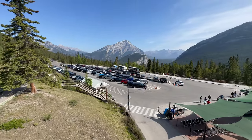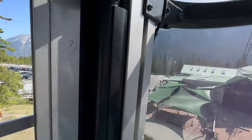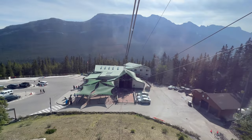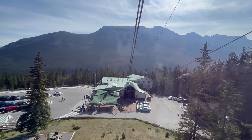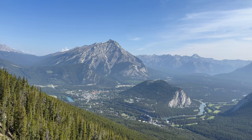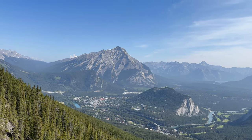The ride up to Sulphur Mountain is an exhilarating experience, ascending through lush forests and over rugged terrain, offering breathtaking views of the Canadian Rockies. As you soar higher, the panoramic windows provide stunning vistas of the park and town below.